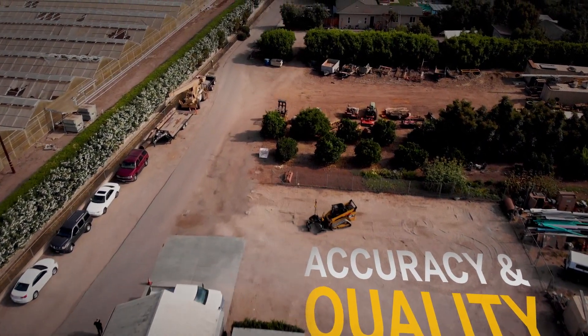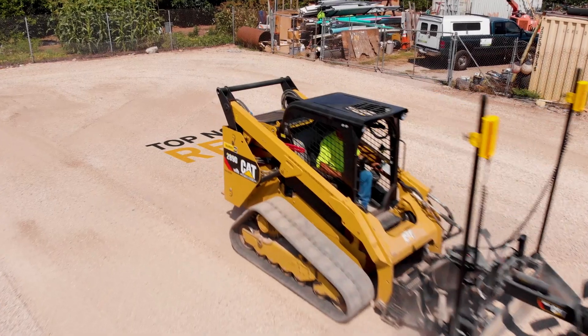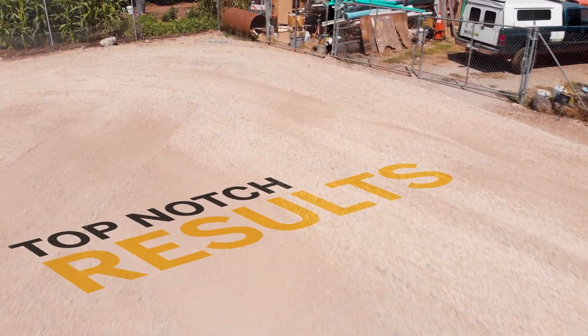Accuracy and quality are key for any job, big or small, and you need the right tools to help you achieve top-notch results every single time.